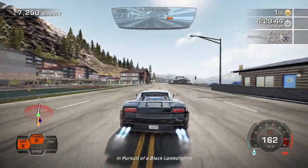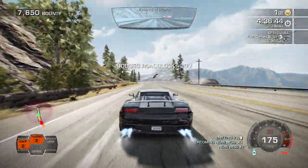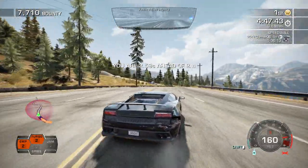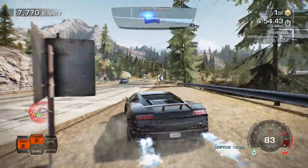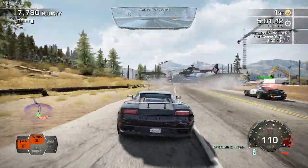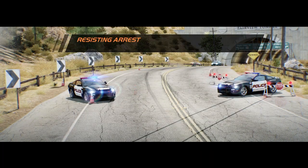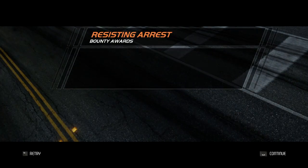We can perceive a black Lamborghini. All units, robot speed is effective. All units, we are detecting a power station with subject — be on guard. All units, we are detecting a power station.